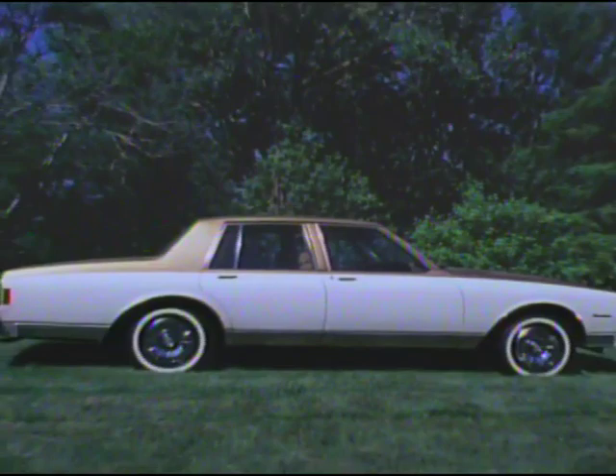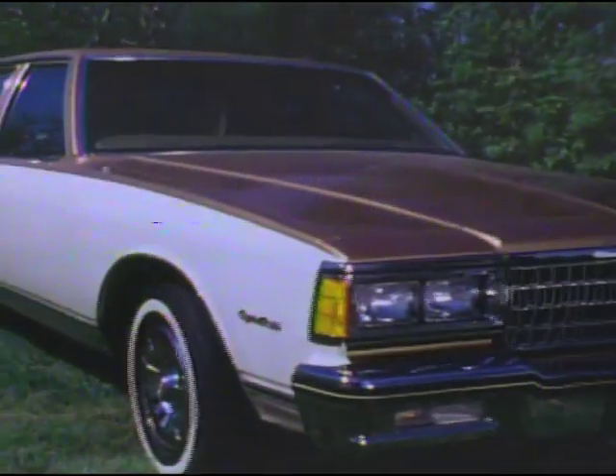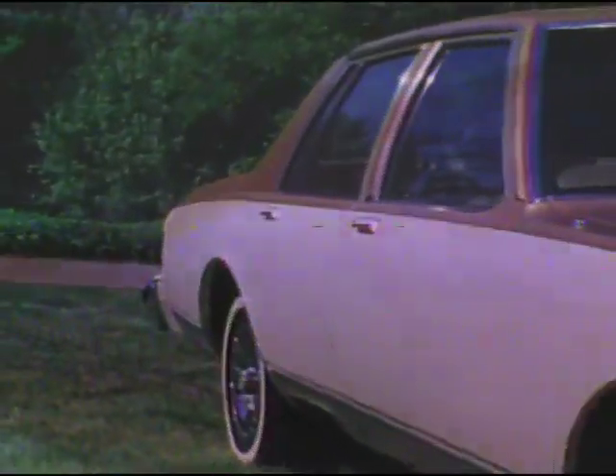The Caprice and Impala's new refined profile is a smooth contour of hood, fenders, and sides, all coming together to produce an aerodynamic shape. The new kick-up design on the edge of the deck lid and rear quarter panels helps reduce gas-robbing air turbulence.